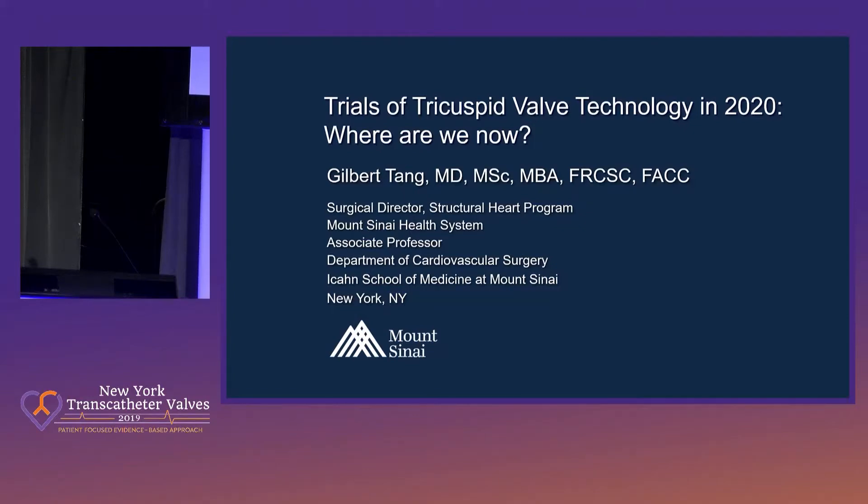Good afternoon, everybody. I'm Pedro Moreno from Mount Sinai Hospital. We're going to move into the next session.